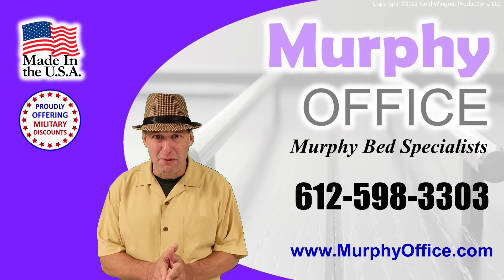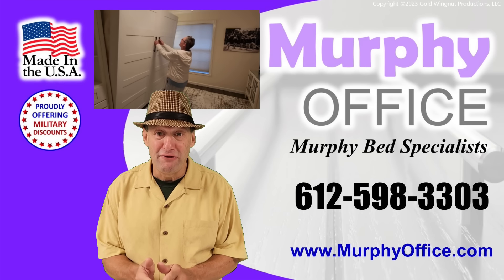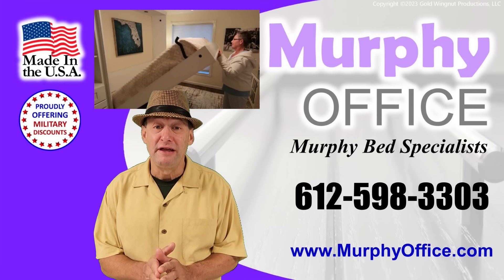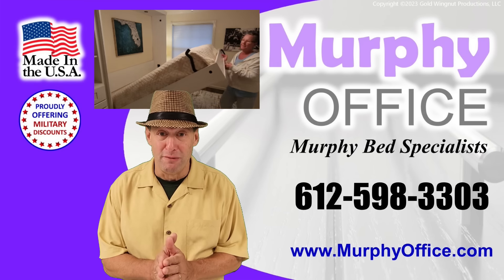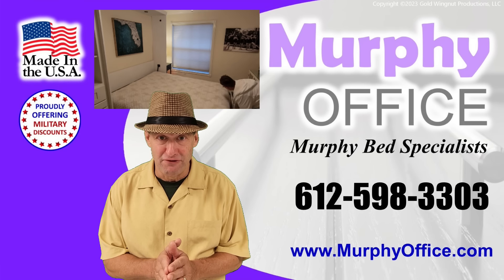Looking for that perfect Murphy bed for your bonus room? Look no further. We offer three things: best quality, best service, best warranty in the industry, bar none. Give us a call and set up an appointment at 612-598-3303 or murphyoffice.com.